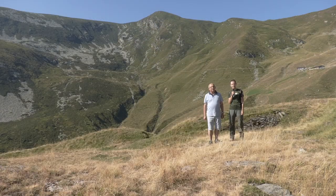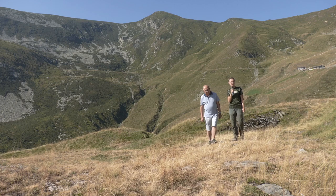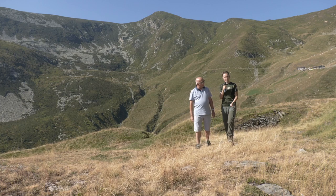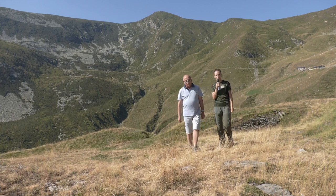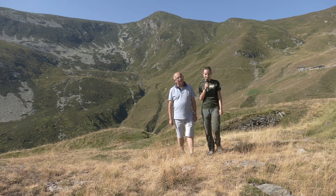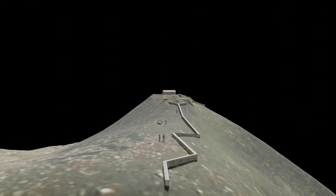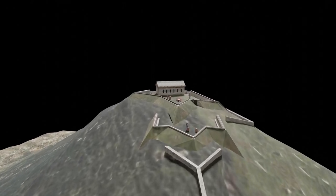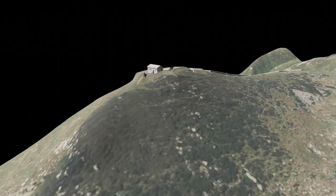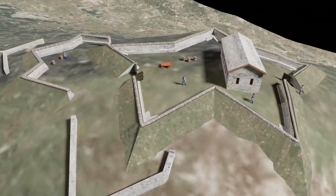Se dunque volete venire a visitare le fortificazioni di persona, non vi resta che preparare lo zaino, indossare un paio di scarpe comode e venire qua su a scoprire con i vostri occhi quello che ci ha raccontato gentilmente Mauro Minola. Il parco è qui che vi aspetta con le sue peculiarità e le sue caratteristiche. Grazie a tutti.